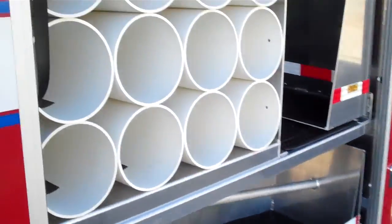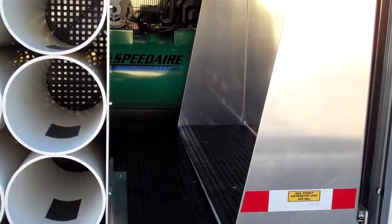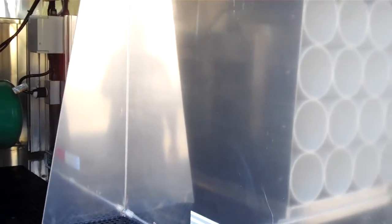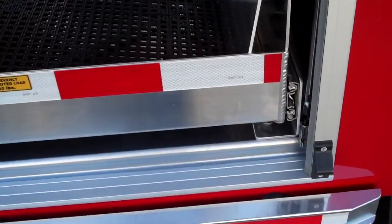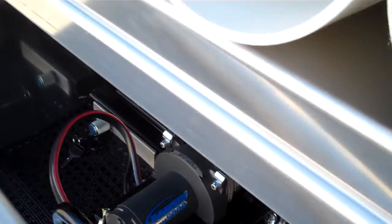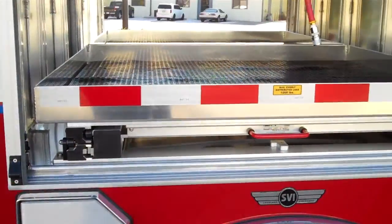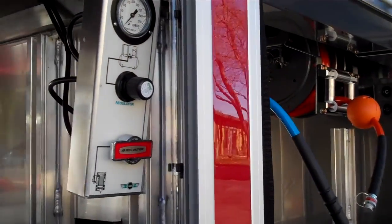On this side here we've got some storage for SCBAs. Got a little industrial air compressor back here. Some slide-out tool board for fire extinguishers and stuff like that. Got a slide-out tray on the bottom for holding traffic cones. And a portable 5,000-pound winch. Got a 1,000-pound tray.